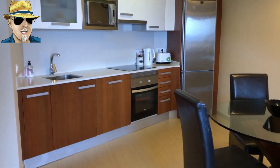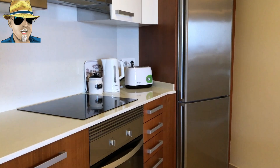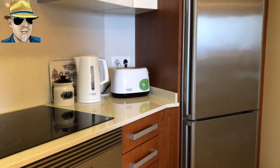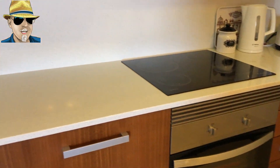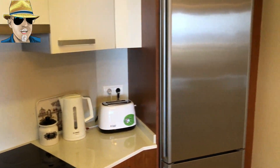The kitchen is really nice. It's fully fitted, so we've got a hob, a proper oven, a microwave up here, and a large fridge freezer.